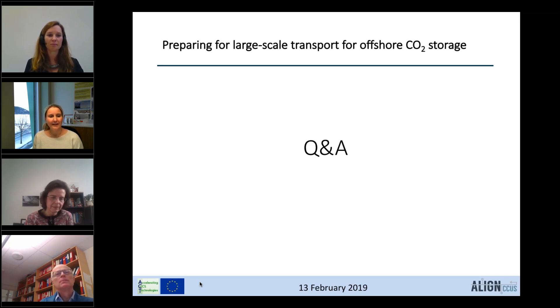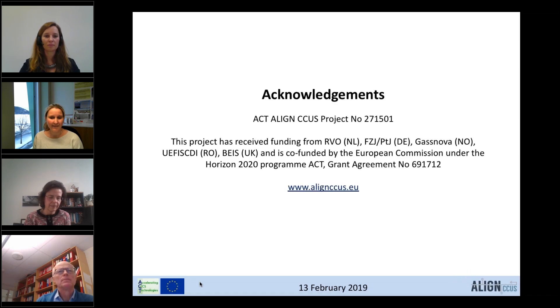The session wraps up with the moderator thanking all attendees for joining and for submitting questions. Remaining questions will be handled by email. Attendees will receive a survey on the presentations and the webinar as a whole, and a follow-up email with a link to the recorded webinar within one to two days. On behalf of all presenters and the SCCS team, attendees are thanked for joining.